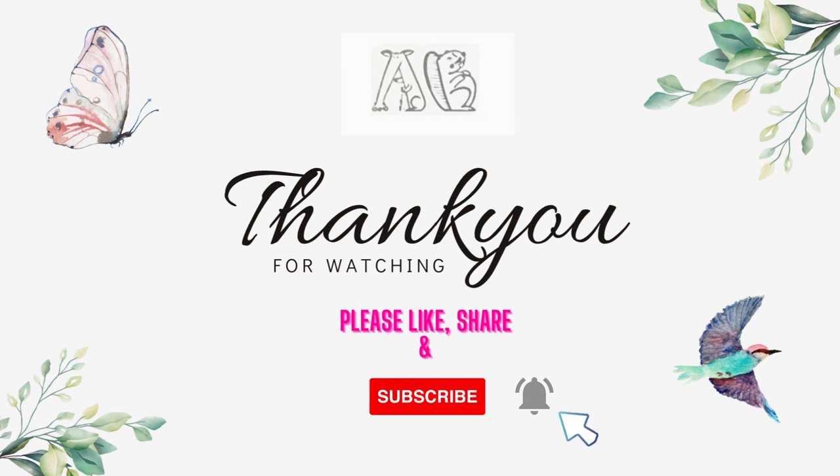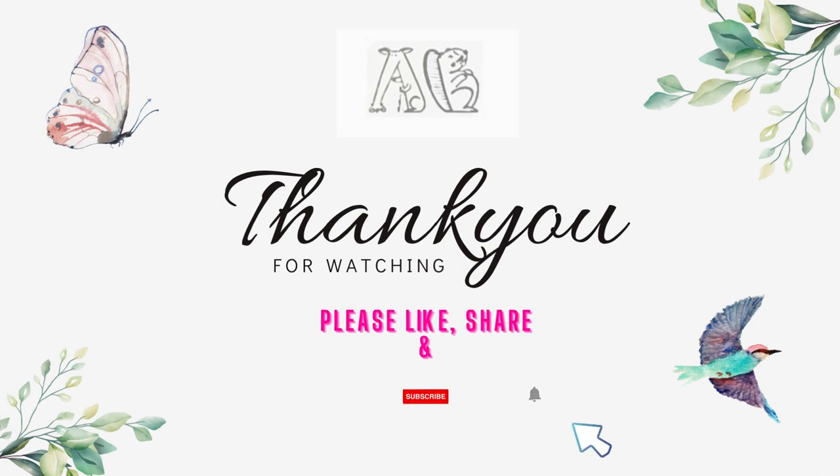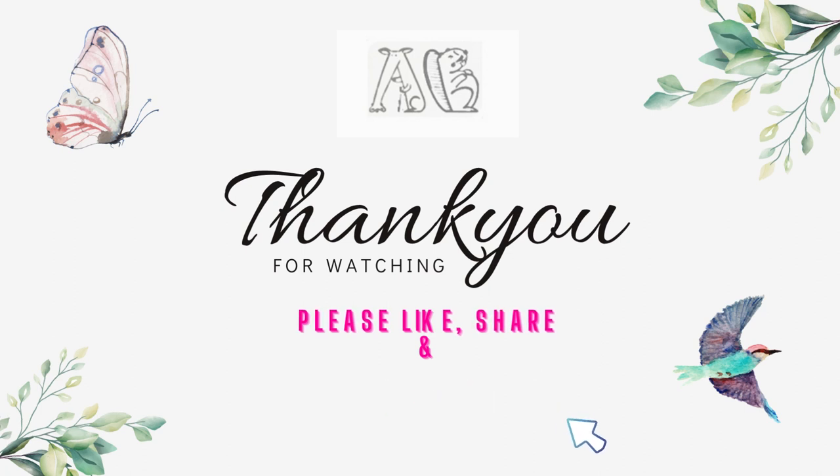And that concludes our showcase of today's topic. We hope you enjoyed this video. If you haven't already, please subscribe to our channel, and don't forget to share this video with your friends, family, and relatives so that they too can enjoy videos on wild animals. Thank you for watching, and we'll see you in the next one.